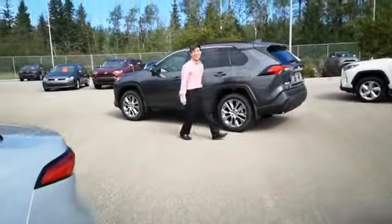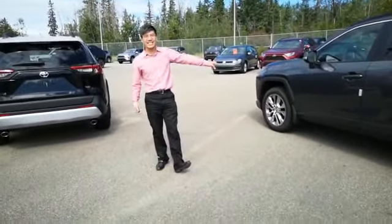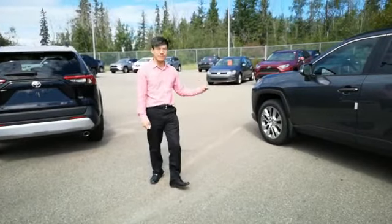Hey! Good to see you guys. It's Jonathan here again with Toyota. Today I have a 2020 XLE Premium RAV4.